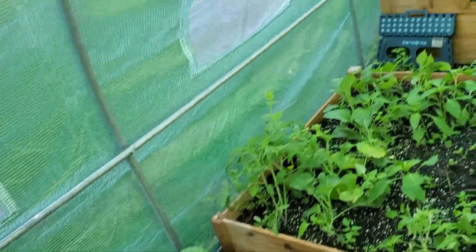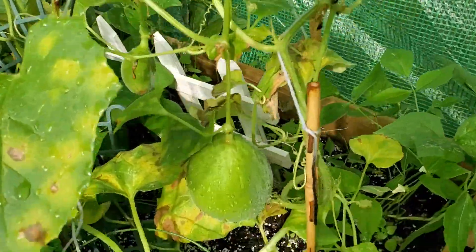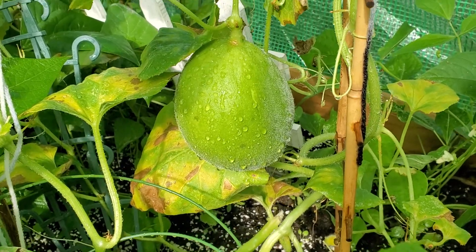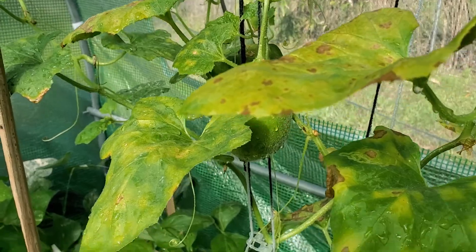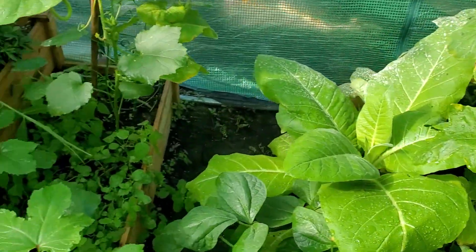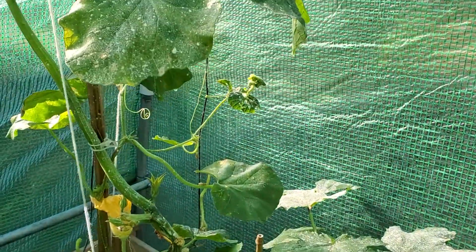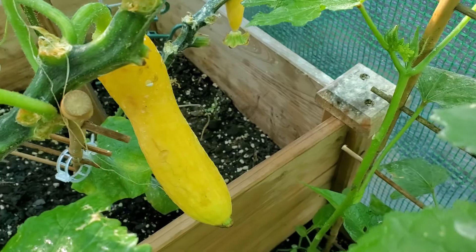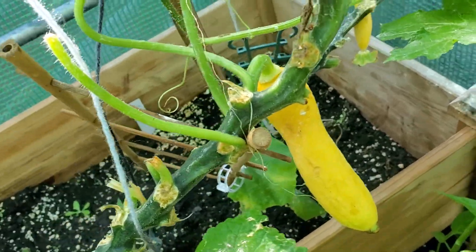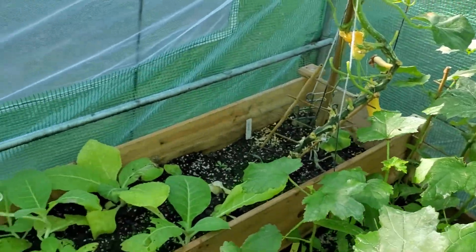We got a sweet melon there, another sweet melon there. We've been having troubles with caterpillars eating our squash, but that's the biggest one we got so far because all the other ones keep getting eaten. We've been trying to get rid of the caterpillars but they just eat everything.